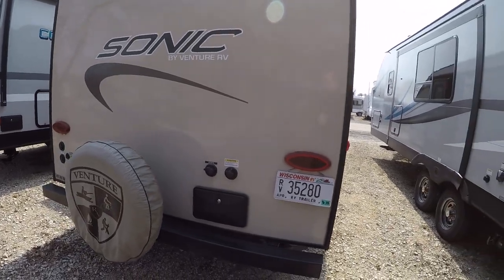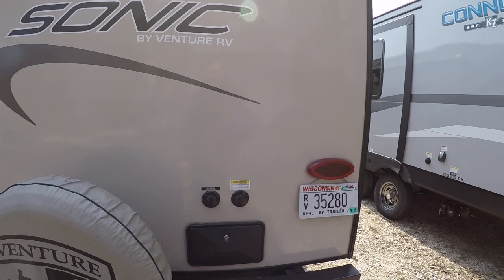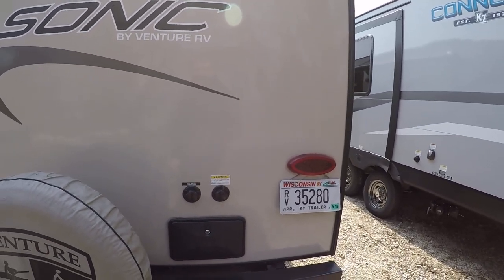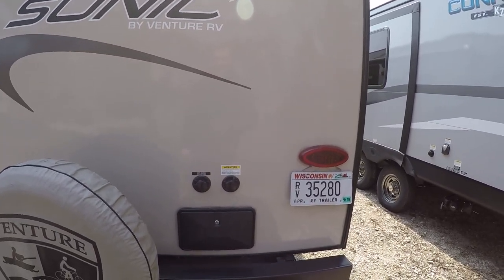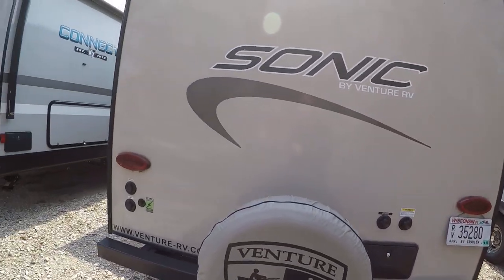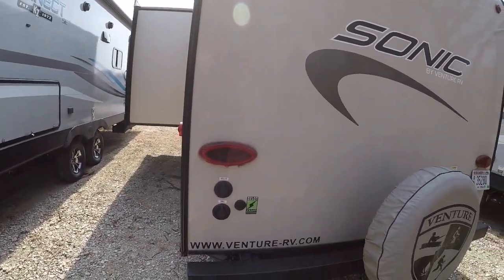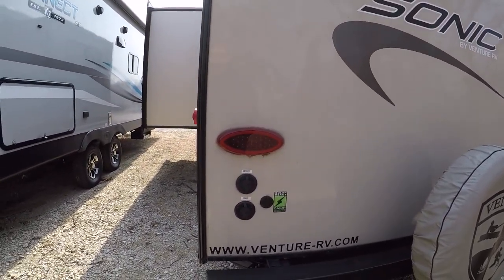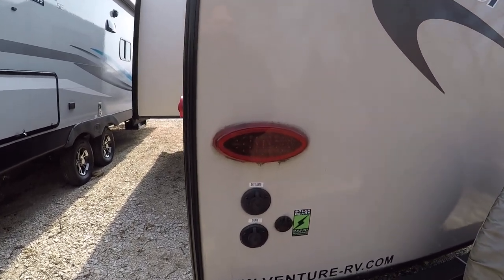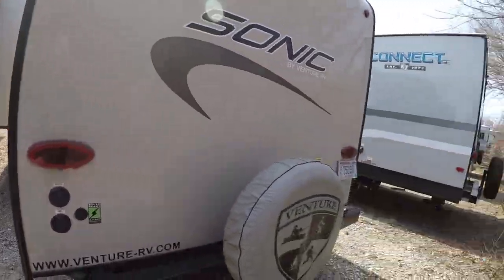We'll have an outside shower on the back. We'll have a black tank flush, which is a really underrated accessory — you just attach your hose to that, it cleans out the black tank with a jet system, jets everything out, keeps the smells down, and keeps your sensors working correctly. You also have satellite cable prep and prep for solar, plus a little bit of extra storage along the side.